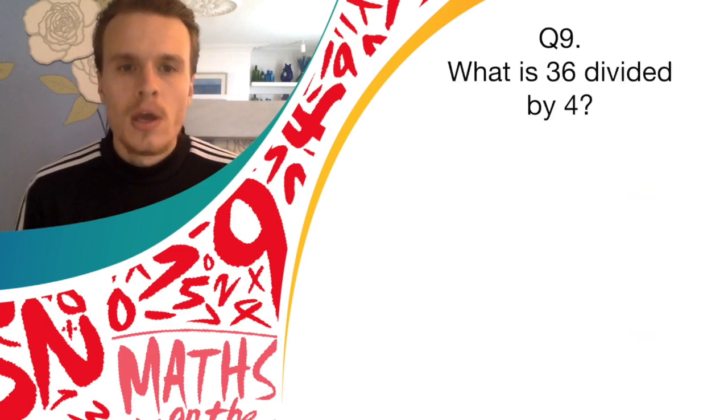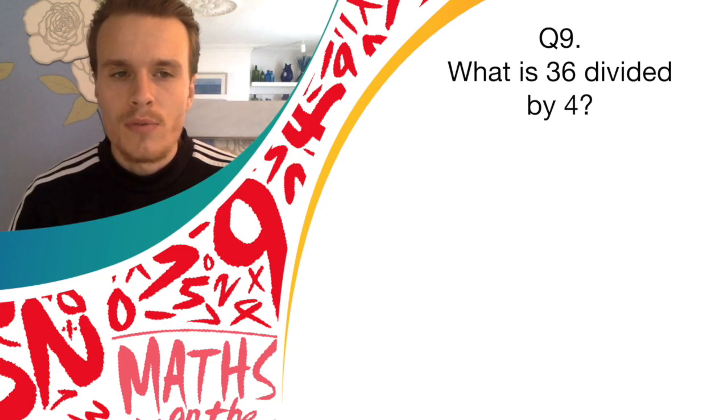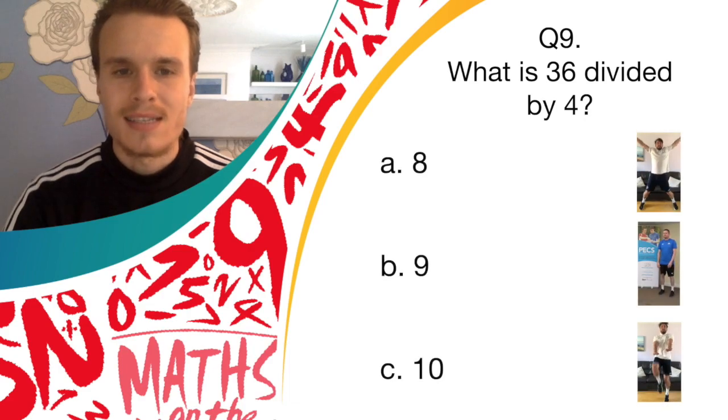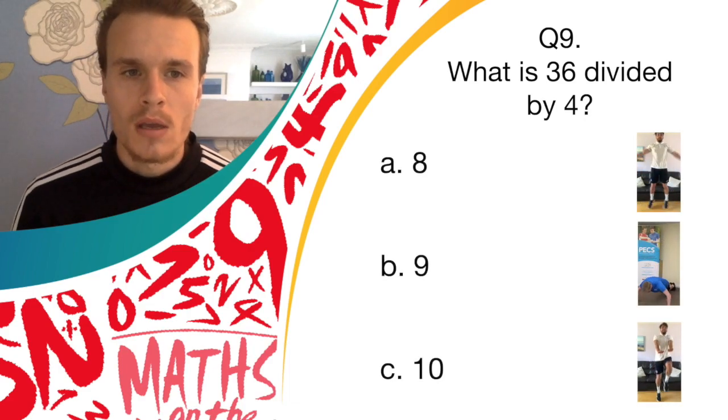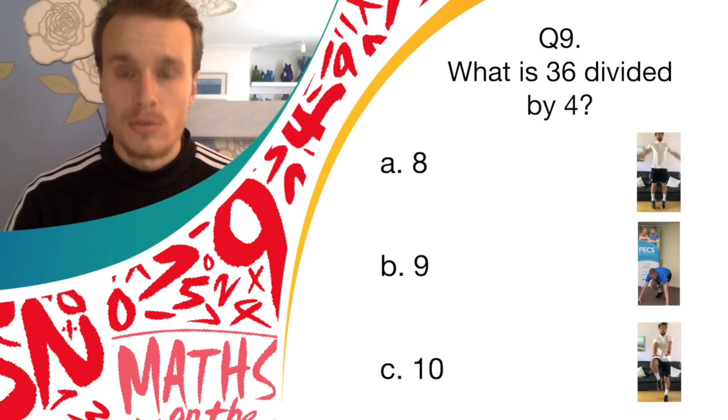Nearly at the end now. What is 36 divided by 4? Have a think for a second. Okay, answer A is 8 — do star jumps. Answer B is 9, and if you think that's correct, do burpees.